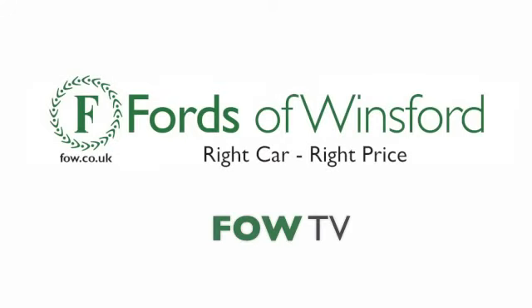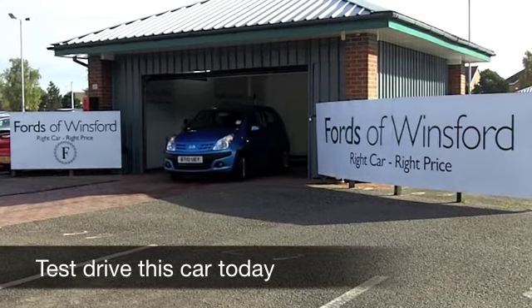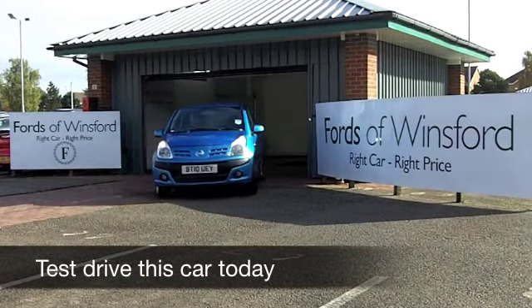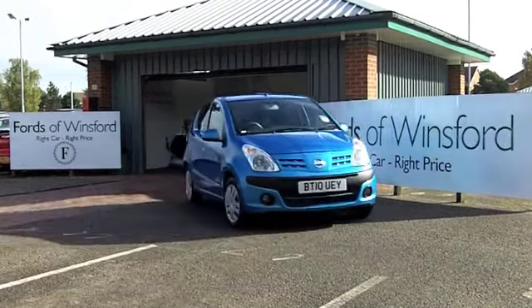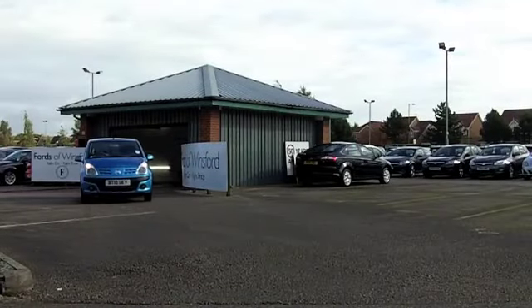Now, if you're looking for a city car which is really a joy to drive, loves going round town, but still comfortable on a motorway journey from time to time, the Pixo does make a lot of sense because these cars really are the business.